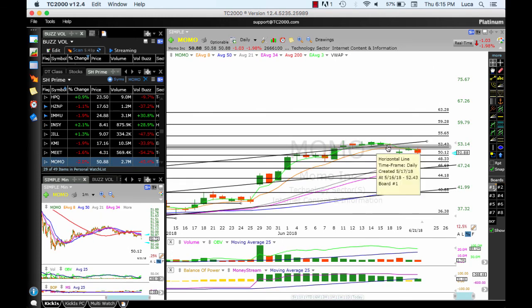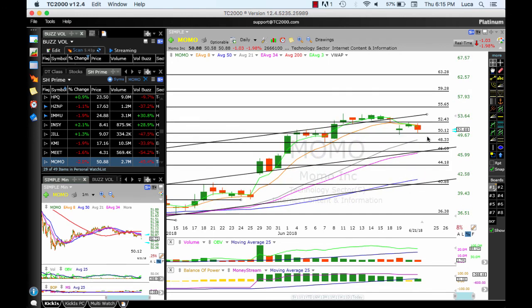MOVED broke the support and moved below the 8 MA — so for now this is off the list. At some point if something reverses, we'll let you know. Support at the 50 MA is holding, but it's still below the 8 MA — this could go either way. Be careful.